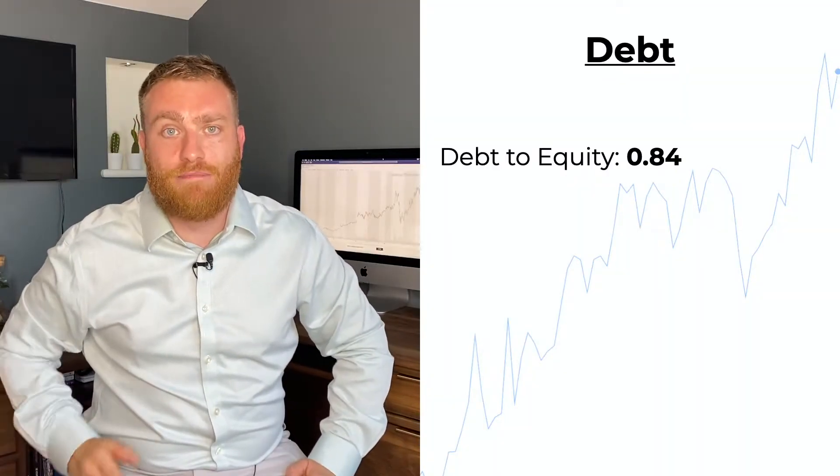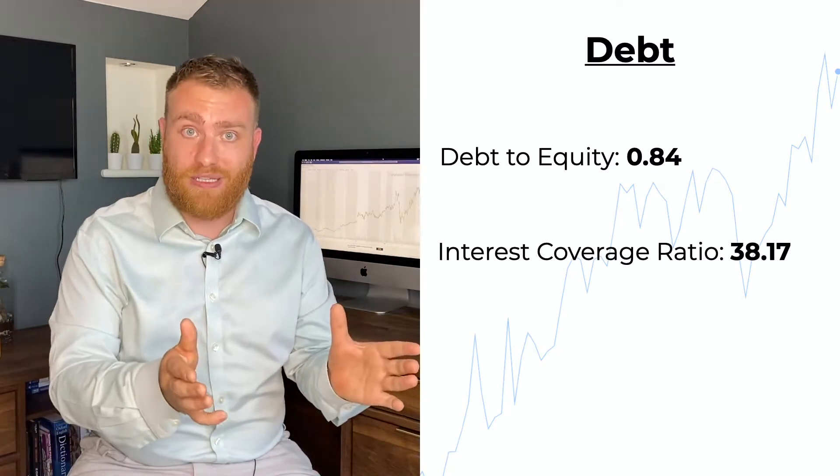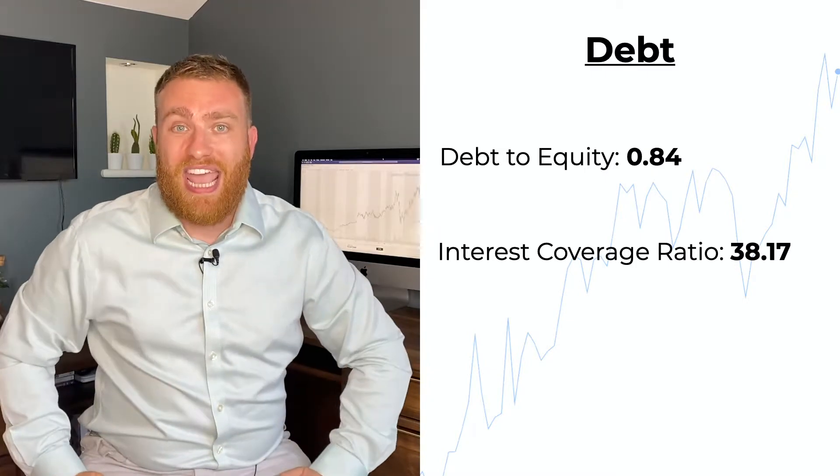A quick glance at SolarEdge's balance sheet tells me they don't have an unreasonable amount of debt. When you research the debt-to-equity and capital structure of a lot of solar panel companies, SolarEdge is pretty under-leveraged compared to Canadian Solar and Jinko, where a debt-to-equity ratio of 10 or even 100 is pretty commonplace. It doesn't matter that they have a debt-to-equity of 0.84 when they have an interest coverage ratio of over 38 times their last year's EBITDA — if anything, lend these guys more money because they can clearly pay for it.